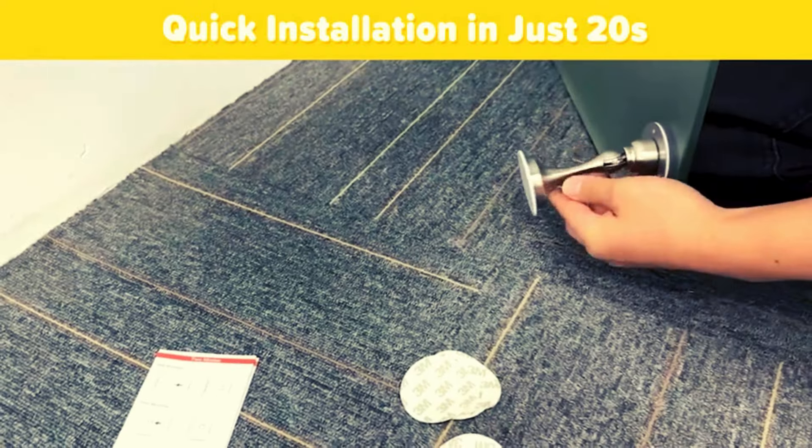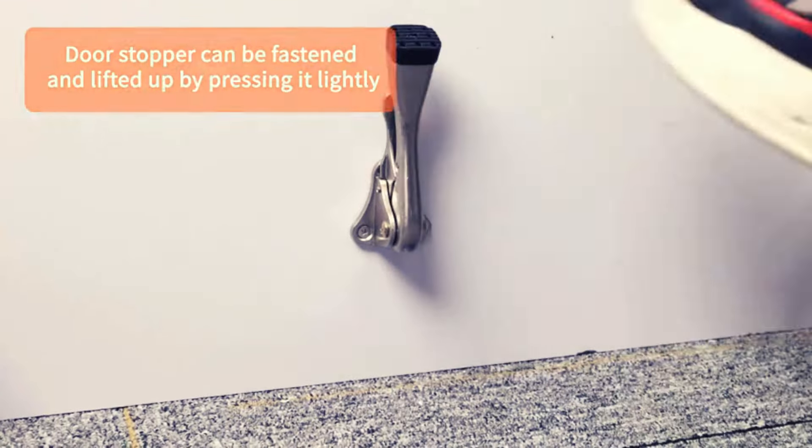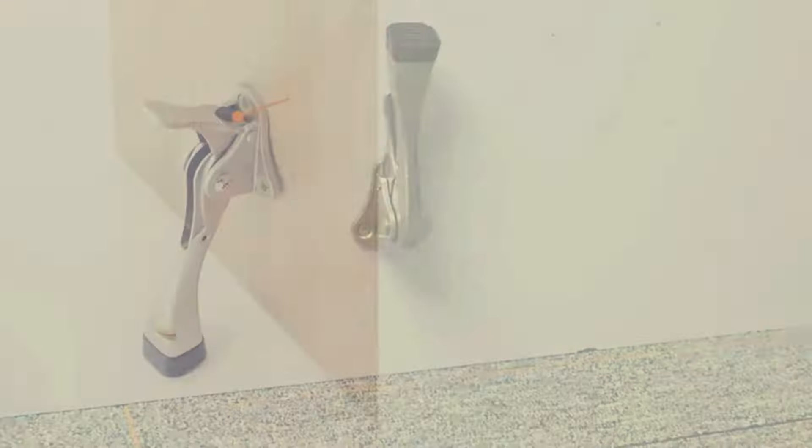Hello and welcome to our YouTube channel Gadgets Insider. We are coming up with another great video for the best doorstops in 2024 — top 5 available on Amazon. Subscribe to the channel if you are new and hit the bell icon so that you never miss a new video.